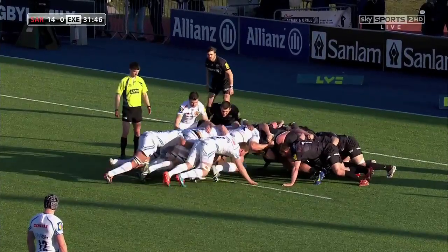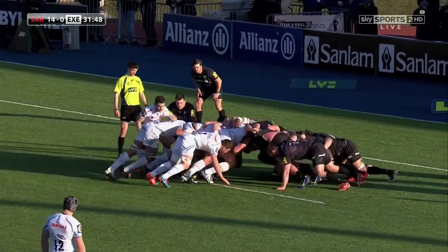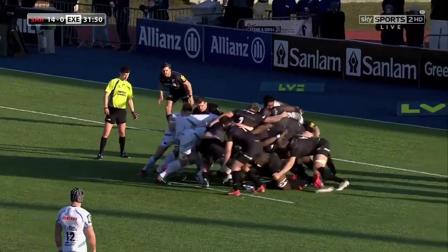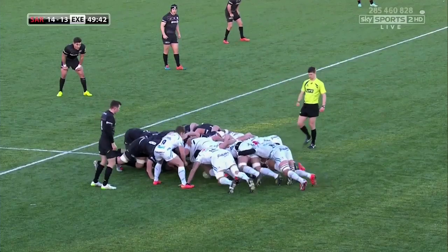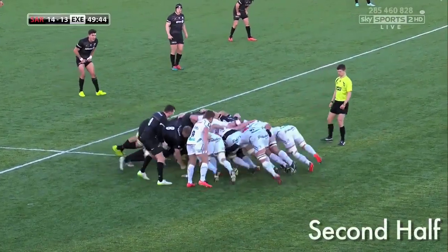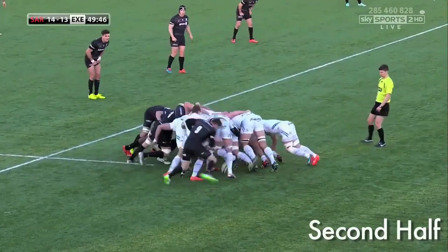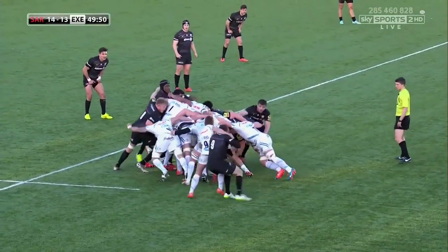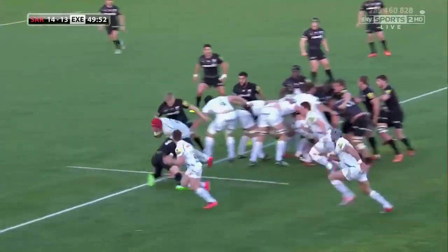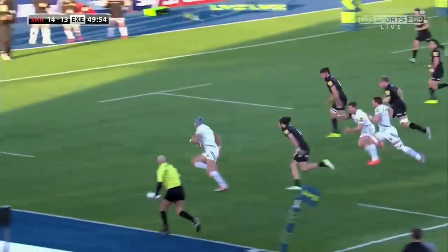Here we are deep in our half and they put a lot of pressure on us in the scrums, and get rewarded effectively for that pressure through the number eight. I think Ben was a little bit unlucky — he seemed to think that the number eight had lost his bind and there was potentially a little bit of obstruction from Dave Lewis. Nevertheless it didn't go our way, and credit to Dave Lewis, it was a great offload to the winger and a score in the corner for Exeter.